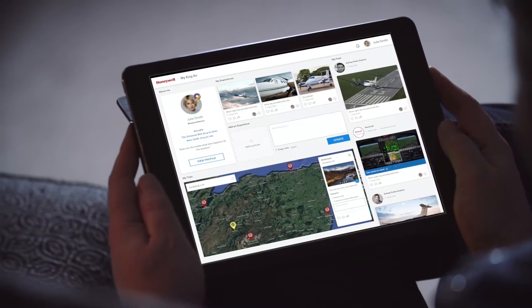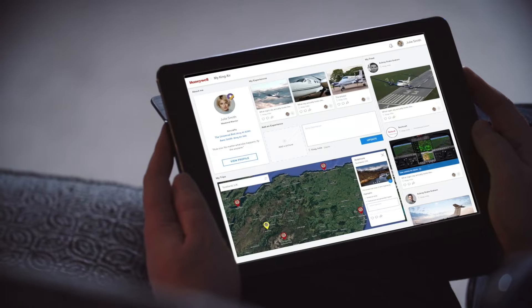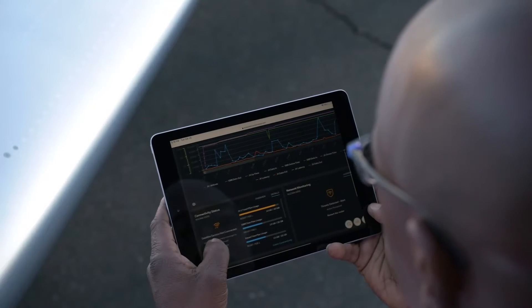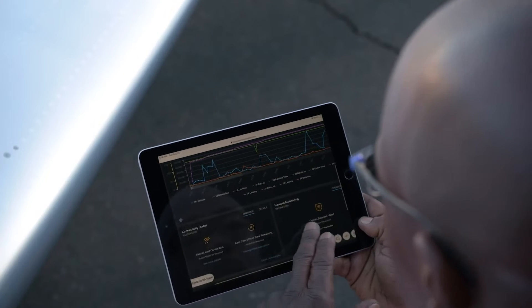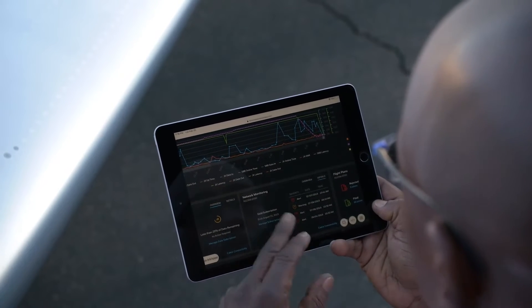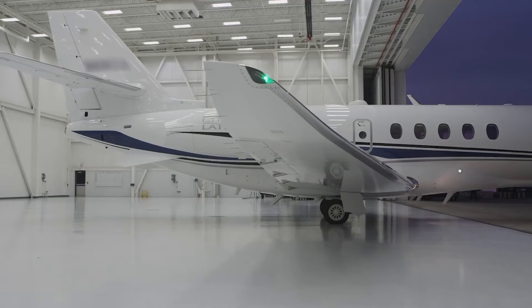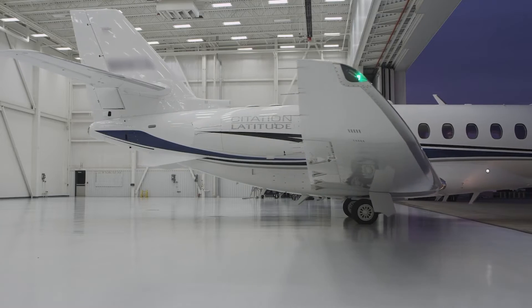This data is automatically sent to the cloud, so quick sharing with friends, other pilots, and safety management systems is possible. This data flowing off-board the aircraft, together with Honeywell Forge tools that help visualize information, can be integrated with OEM's existing maintenance support network, improving the OEM's maintenance and support services.